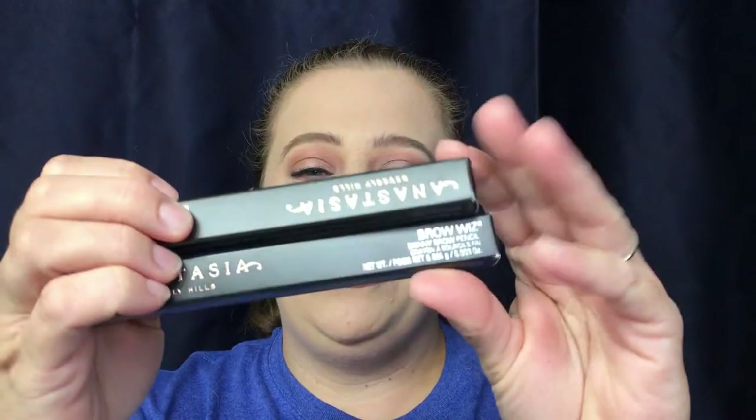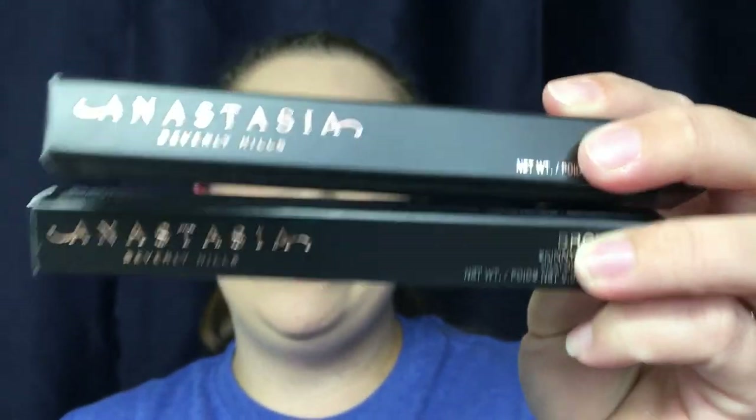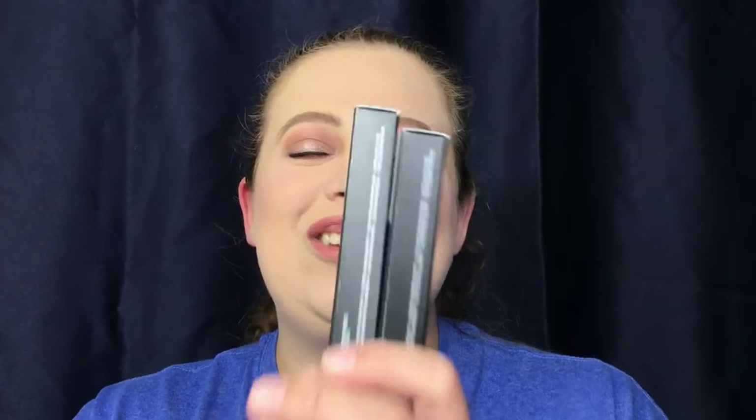I picked up two backups of the Anastasia Beverly Hills Brow Wiz. This is my number one brow product — I love these so much. I've tried different ones and I do have the Benefit as a backup, but I always seem to go back to the Anastasia Brow Wiz. These are in the shade Medium Brown, which is what I'm wearing on my eyebrows today. At half off, I had to stock up.